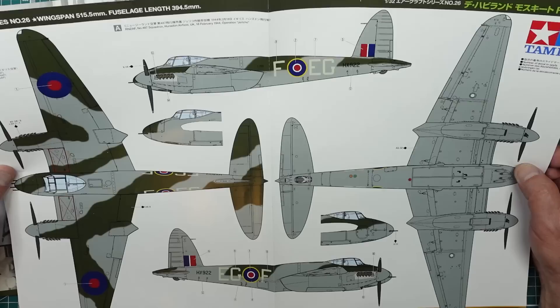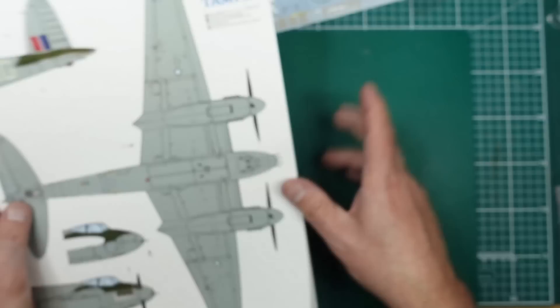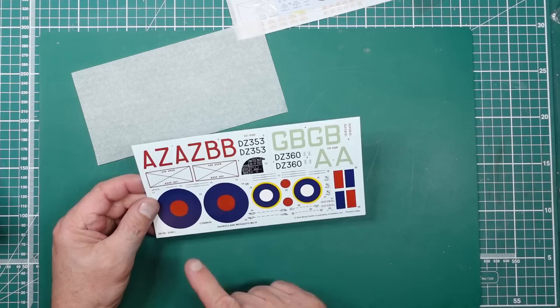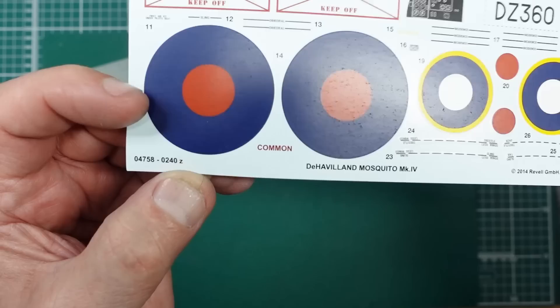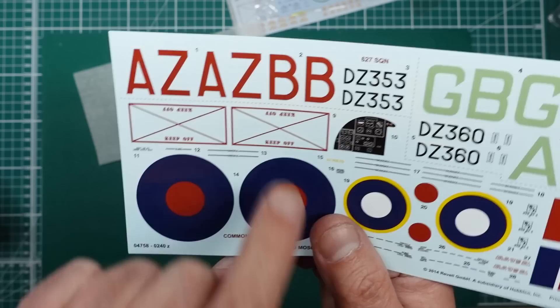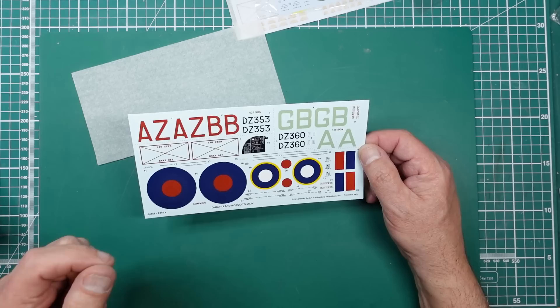The Tamiya kit also has a beautiful colour painting guide. One of the options shown is 487 Squadron, February 1944, Operation Jericho — one of three options in the kit. Looking at decals: the Revell kit gives you two options, instrument panel decal, roundels with separate red centres, and some stencils. These have a 'Z' suffix indicating they're made by Zinnerman or similar — not Cartograf but nearly as good. There is a big carrier film area so be careful, but overall pretty nice decals for a 1/32nd scale kit.